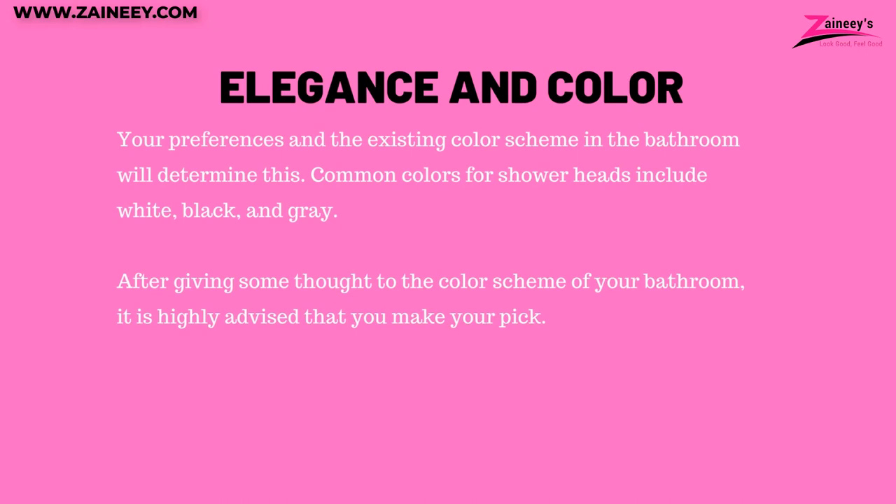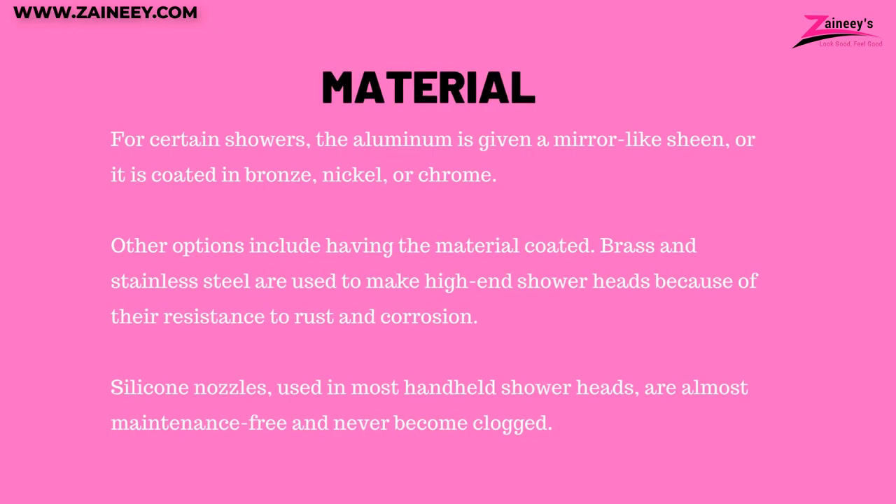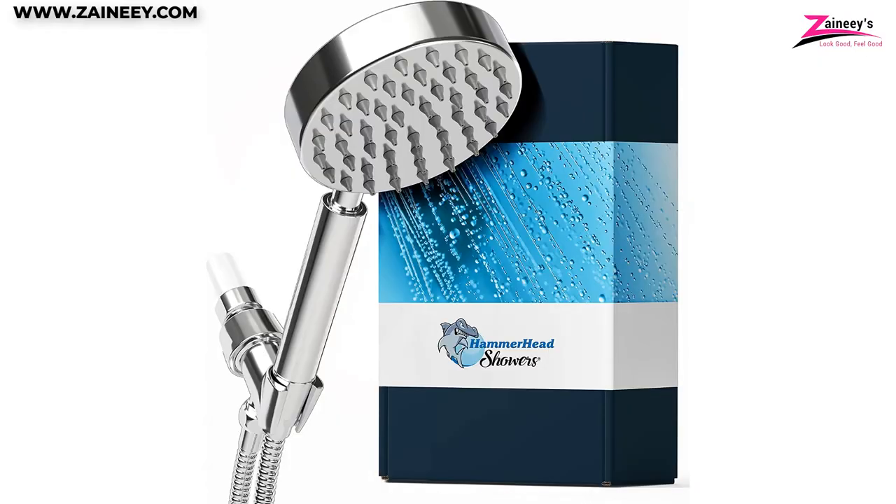Elegance and color: your preference and the existing color scheme in your bathroom will determine this. Common colors include white, black, and gray. Number six: material. Usually shower heads consist of a metal housing and a plastic spray nozzle. Threaded connections and internal components are often stainless steel or brass. High-quality plastic, which is not prone to rust or corrosion, is typically used for external components. High-end shower heads are made of coated brass and stainless steel for rust and corrosion resistance, and silicone nozzles are maintenance-free and clog-resistant.